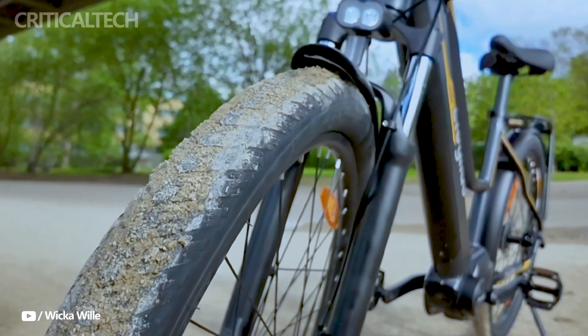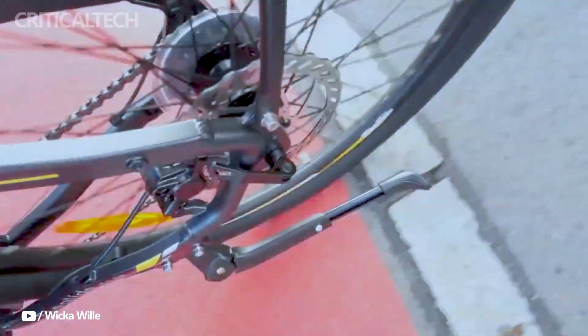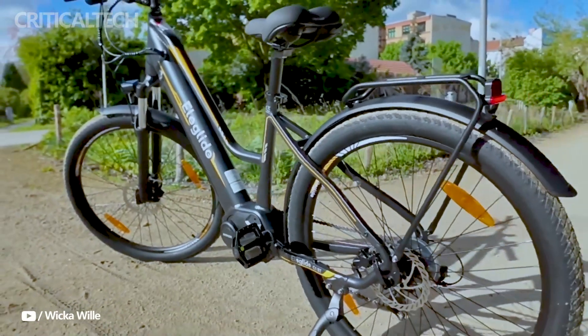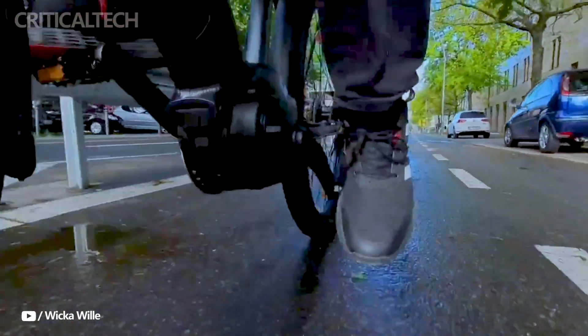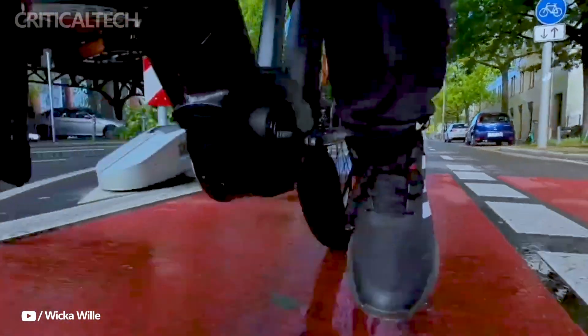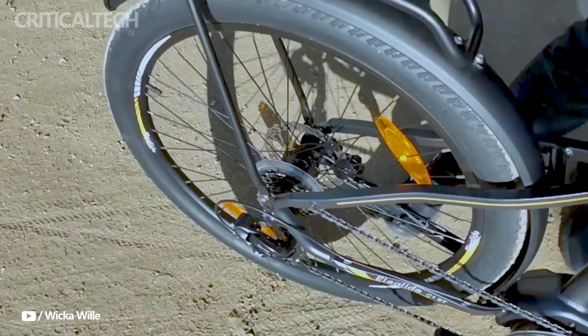Hey everyone, the lowered frame version of the Eleglide C1 ST makes it incredibly easy to mount and dismount, making it an incredibly adaptable electric bike. Due in part to its 27.5-inch wheels with a rim width of 2.5 centimeters, which accommodate 5-millimeter-wide tires for a good combination of comfort and stability, its weight of 25 kilos is rather reasonable for an electric bike.